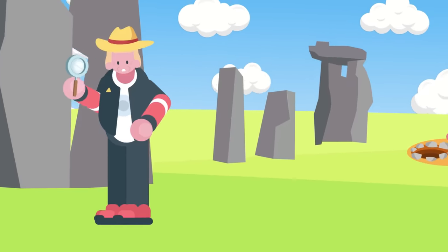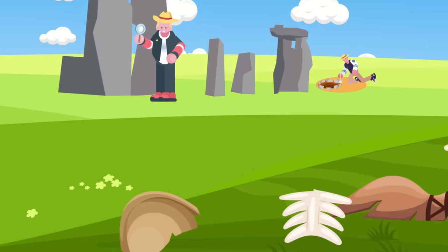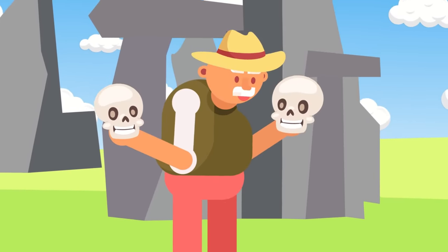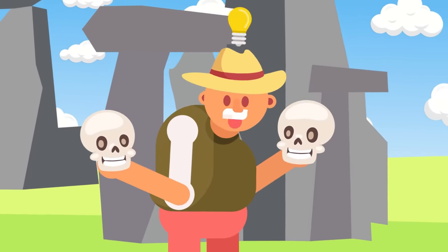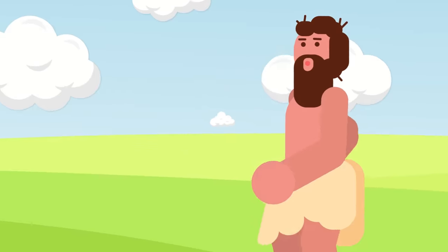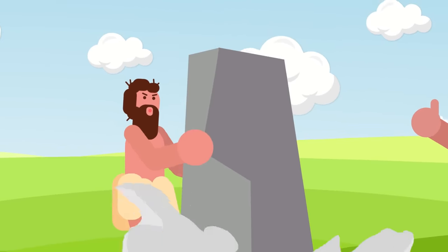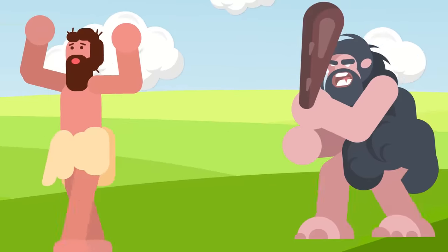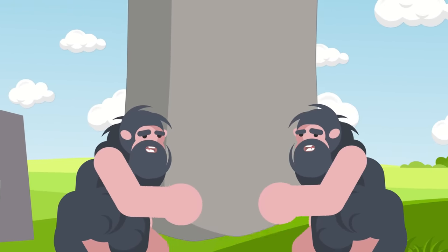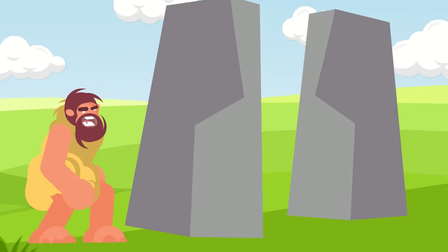Stonehenge, it turns out, has an origin as complicated as its construction. After careful observation of dating bones, tools, and other artifacts discovered on the site, archaeologists now believe that there was actually no one people responsible for building Stonehenge, but rather that the monument was a community project of sorts, with various groups of people working on it at different times. First were Neolithic agrarian humans, likely the original inhabitants of the British Isles, though some genetic research hints that these original inhabitants were actually displaced by invaders from the mainland. The descendants of the original Britons likely added to the site, followed by immigrants from the European continent, with some hypothesized to have come from as far as modern-day Turkey.